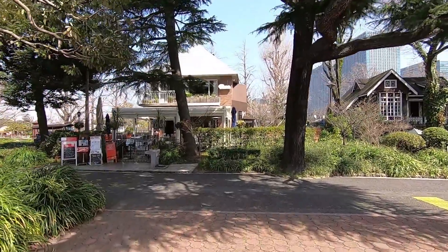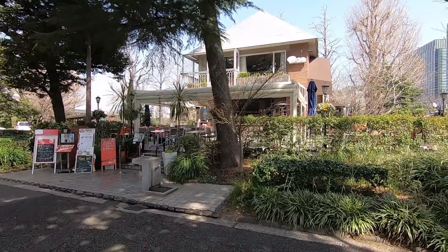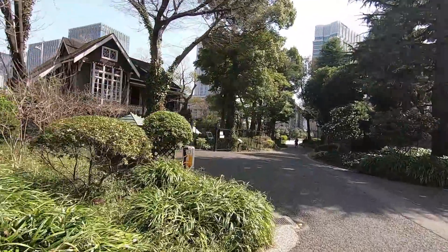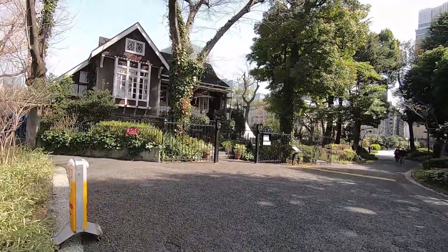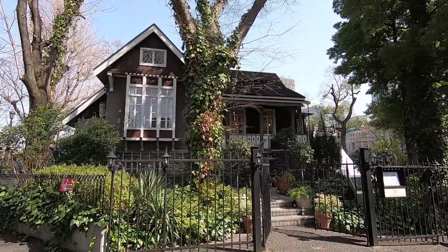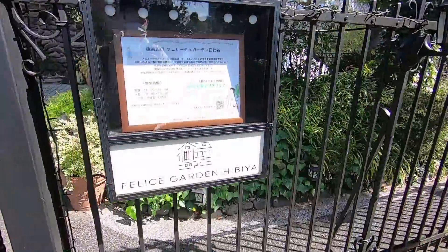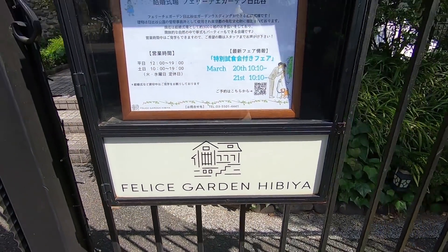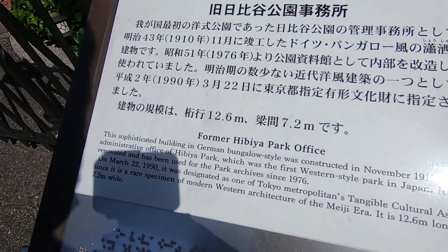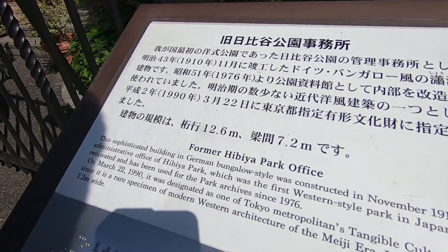This place is called Hibiyasaro and it's been open since 1949. Right next door there's another building — or I should say house — and it's kind of cool looking because it looks European, like German or something. This place is called Felice Garden Hibiya. I used to think this was a restaurant, but right now it's for garden weddings. This building used to be the former Hibiya Park office, built in the German bungalow style and constructed in November 1910.